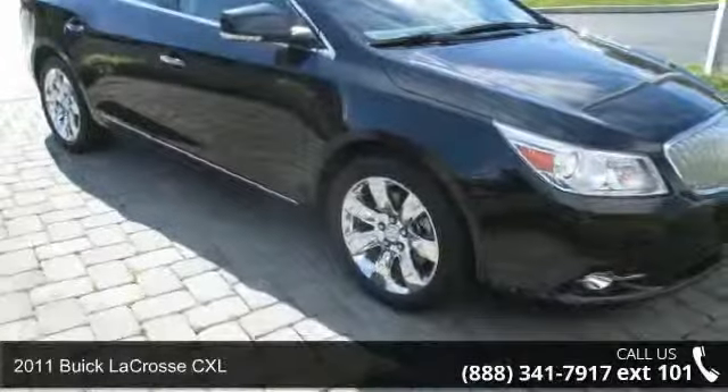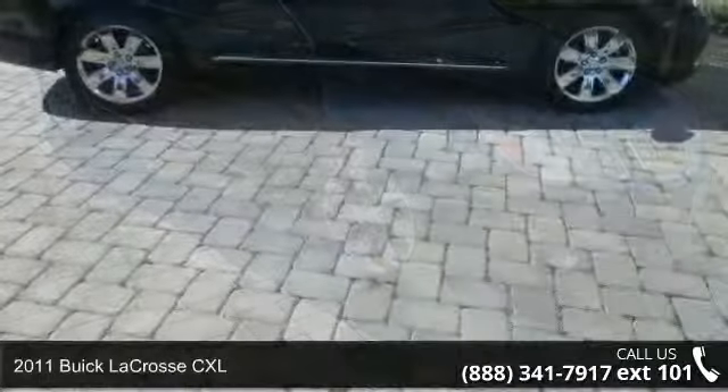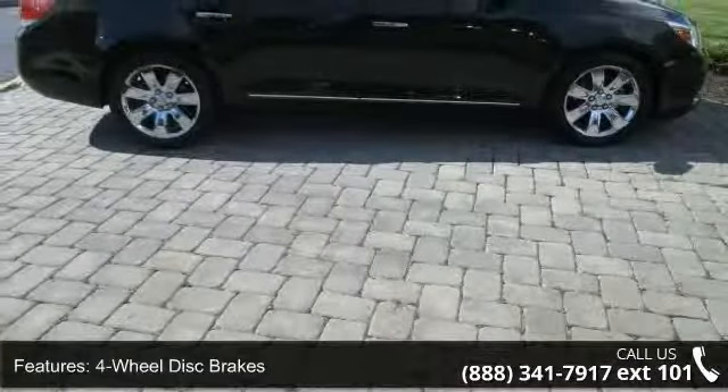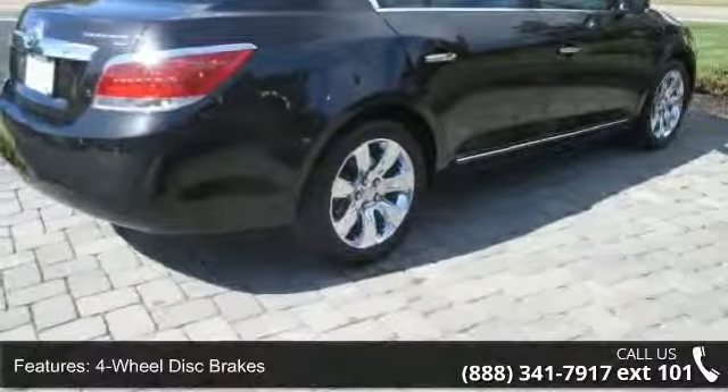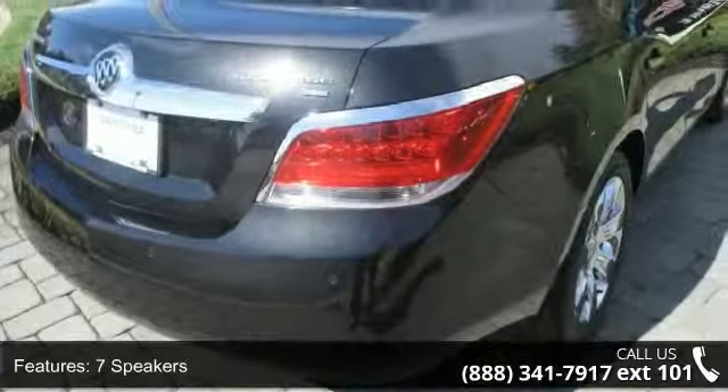Check out this 2011 Buick LaCrosse CXL. If you are looking for an automobile with great features, look no further. Some of the top features included with this vehicle are four wheel disc brakes, seven speakers, ABS brakes, air conditioning, and alloy wheels.